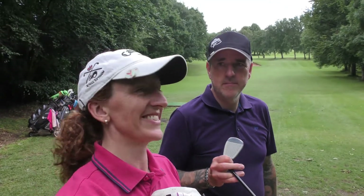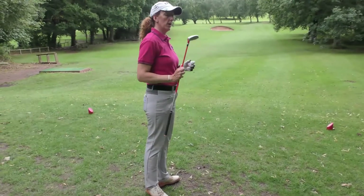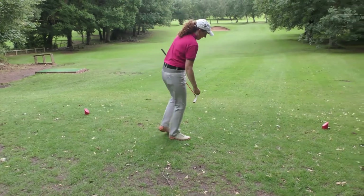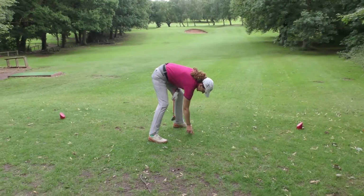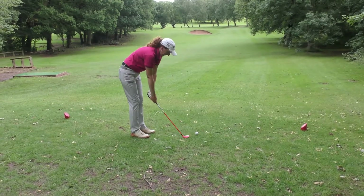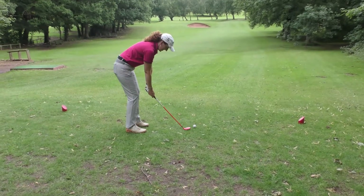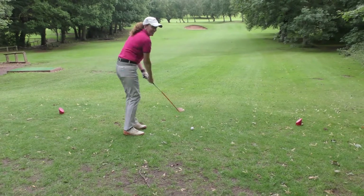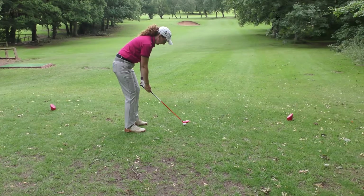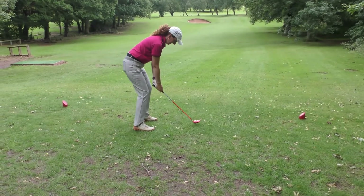I think I'm gonna whoop your ass! What club are you going with, Cory? I'm going with the hybrid. Are you gripping down on that or using the full length of the club? Full shot — this is how Rob Potter plays.